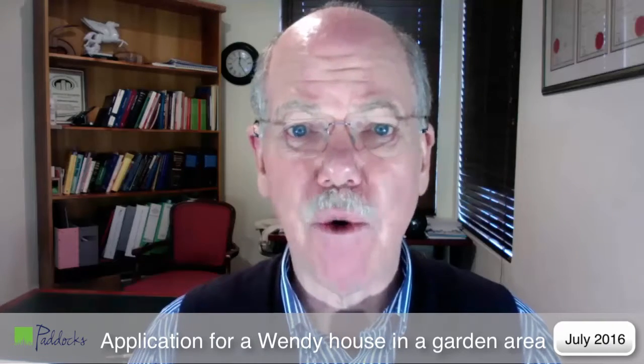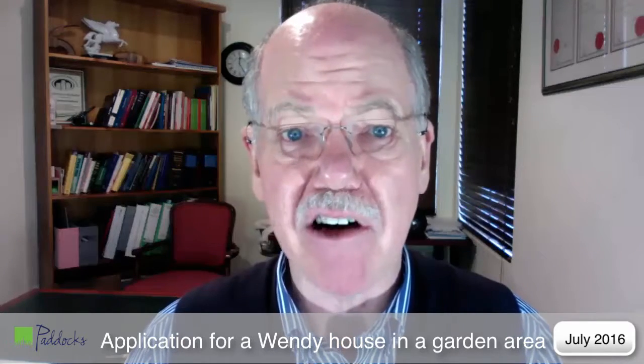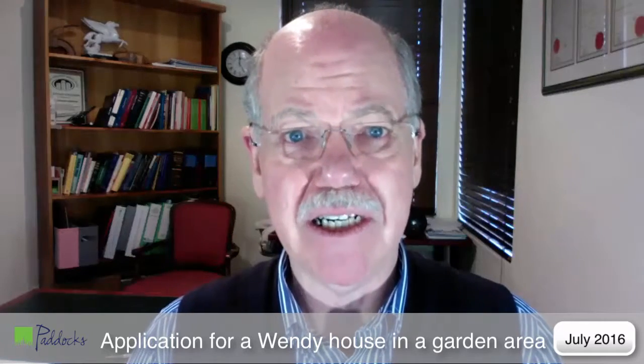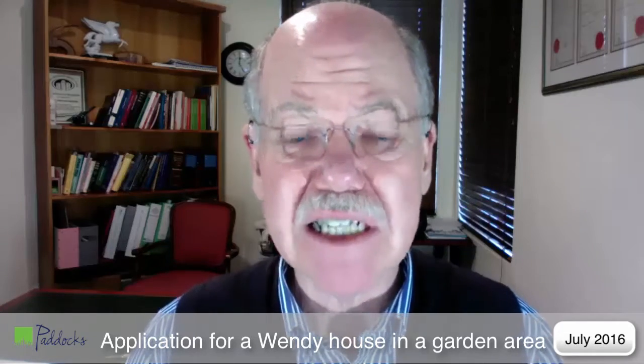I asked her what she thought she would use the Wendy house for. Since she had mentioned the lack of garages, I asked her would she store things in it as if it were a garage. At this stage she got a bit cagey and said she wasn't sure how she would use it. So I explained that the trustees needed to know, for example, that she wasn't going to house a domestic servant in the Wendy house. At this stage there was absolute dead silence from the lady.